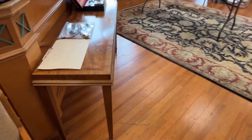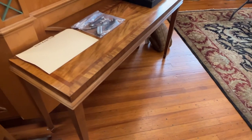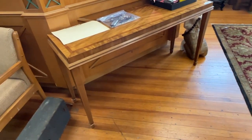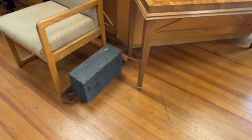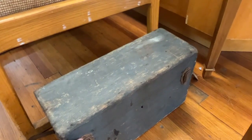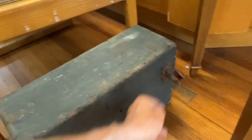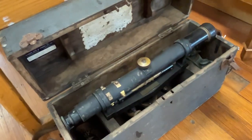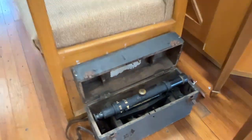What else we got in here? That's a Wyman table if you know your furniture — that's really nice. In the box down here is a transit set. That's a vintage transit — that's for leveling.